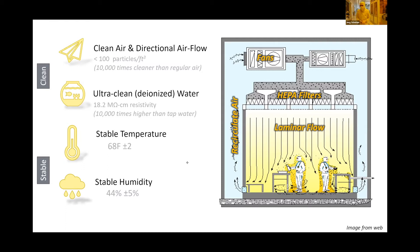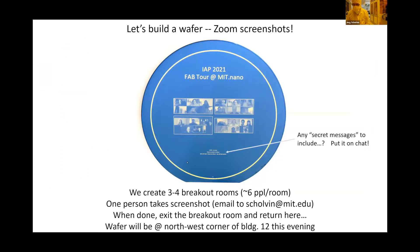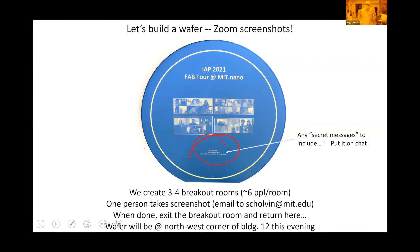Now we're going to make a Zoom wafer. We'll break into breakout rooms of six to eight people. One person designated in your group can take a screenshot and email it to me. Just to lay the foundation of what it is we're building: we're building things on a silicon wafer.